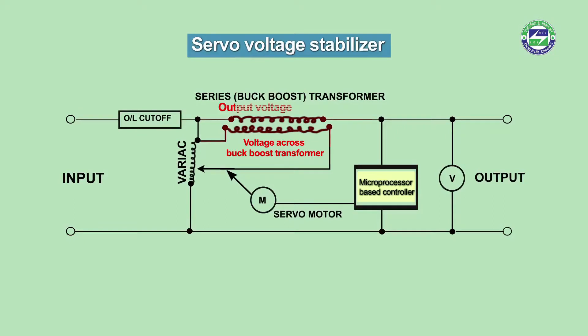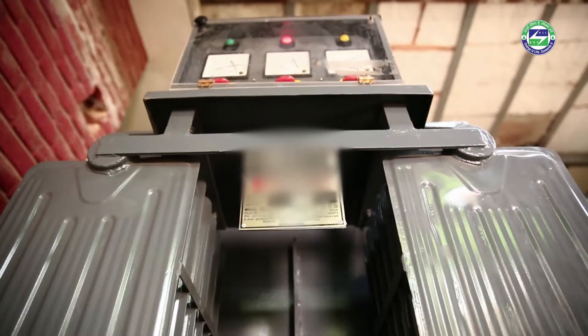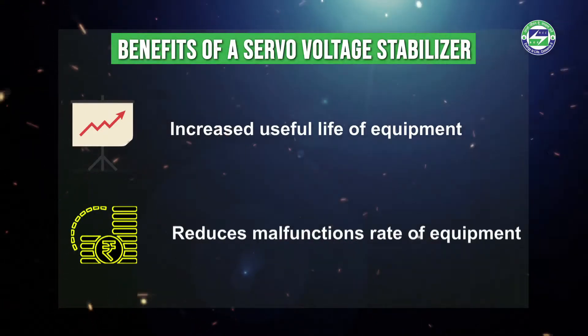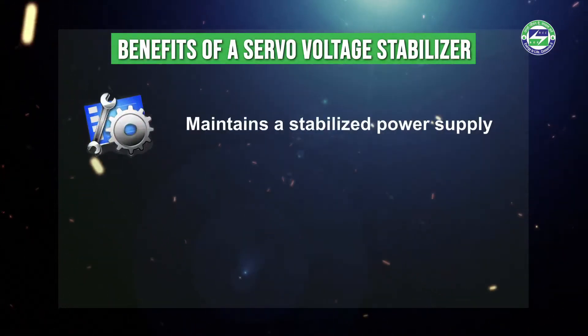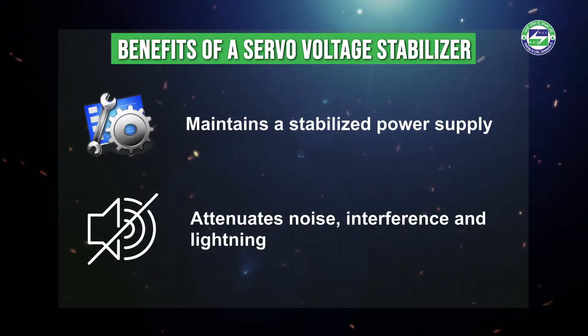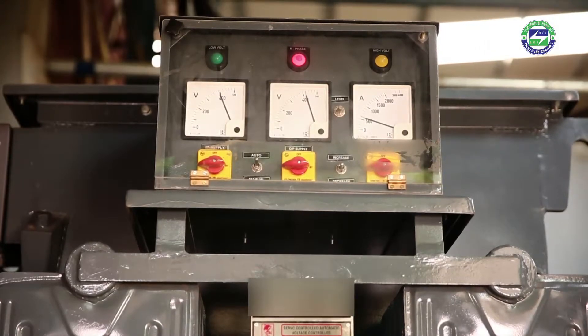This corrects the output voltage. Benefits of a servo voltage stabilizer include increased useful life of equipment, reduced malfunction rate of equipment, maintained stabilized power supply, and attenuation of noise interference and lightning.